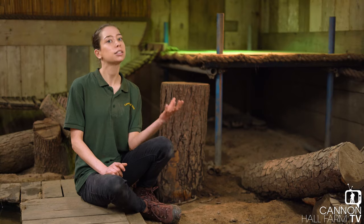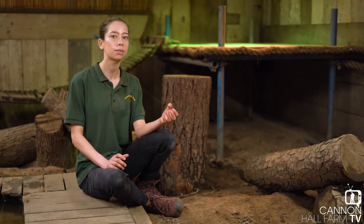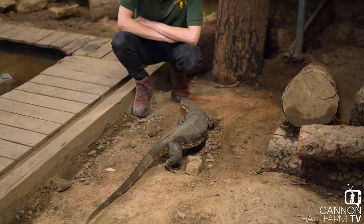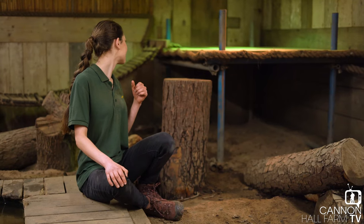More intelligent reptiles, like crocodilians and water monitors like Rex, can have the ability to learn their names, or at least associate their names with positive things — especially around feeding time. So Rex, are you checking out what's going on?